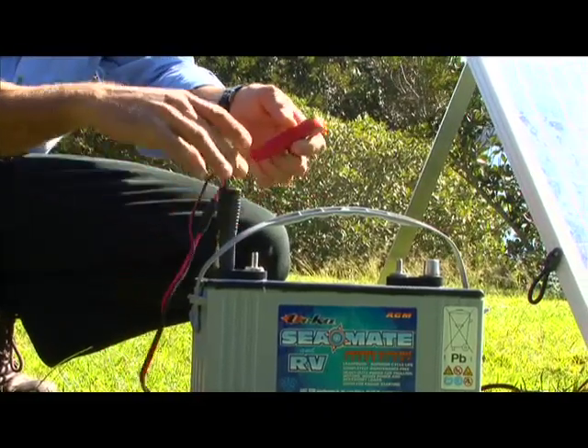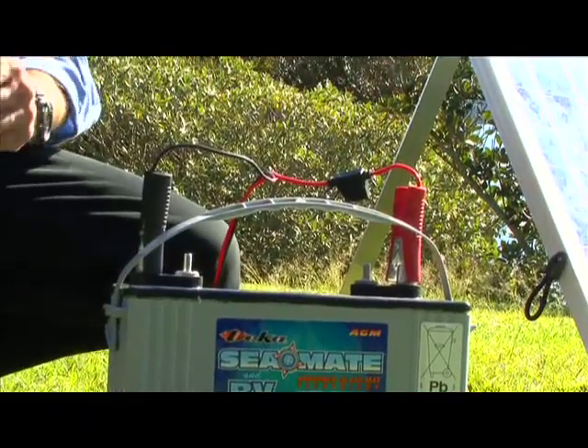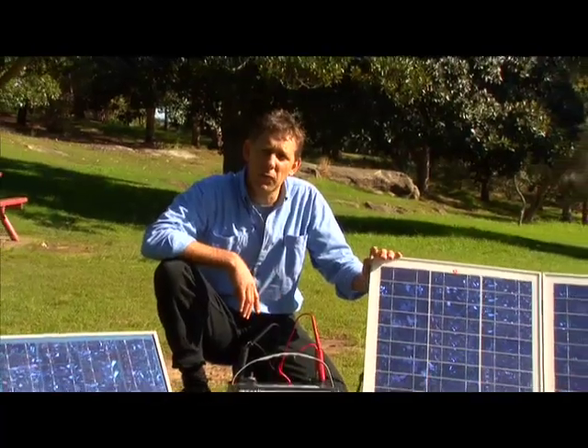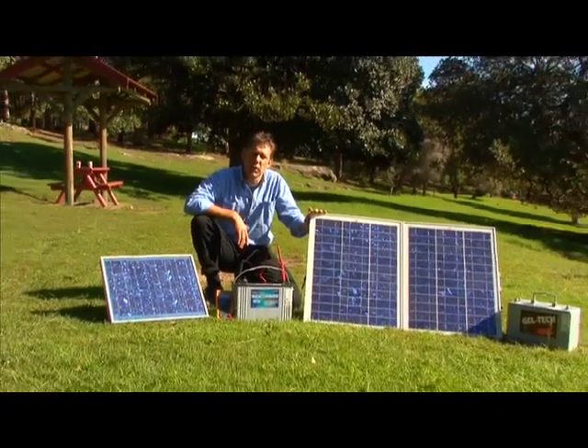That three days assumes we are not consuming any power from the battery. In a practical case, when we're free camping, we will be using power from the battery. We would begin our journey with the battery fully charged and the solar panel will help to maintain that charge level.